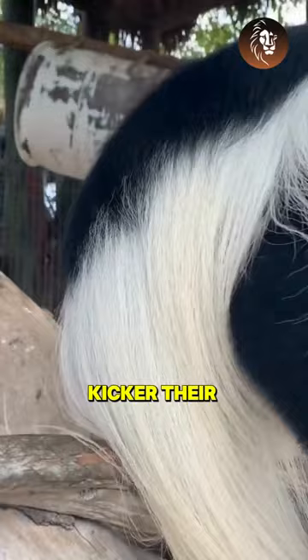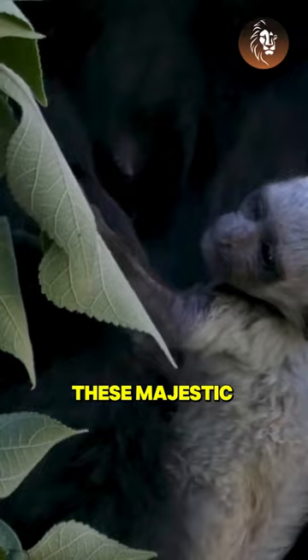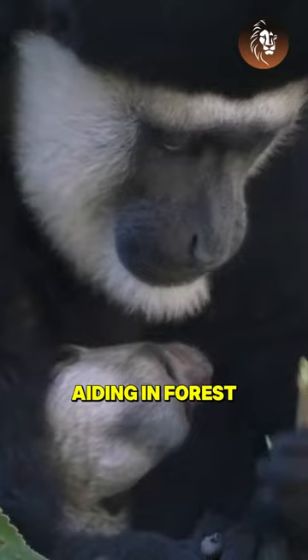But here's the kicker — their striking black-and-white coat isn't just for looks. It helps them blend in with the shadows of the forest canopy, avoiding predators. These majestic creatures also play a crucial role in seed dispersal, aiding in forest regeneration.